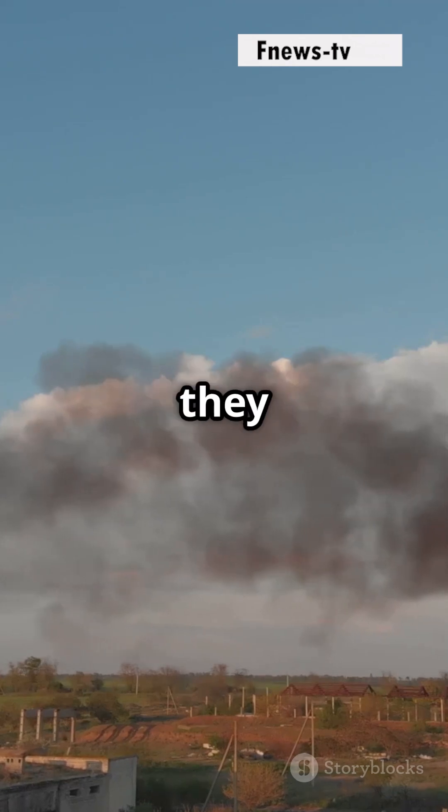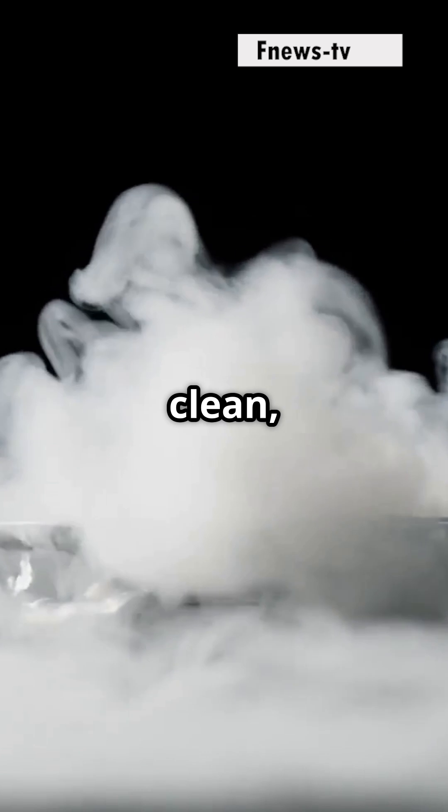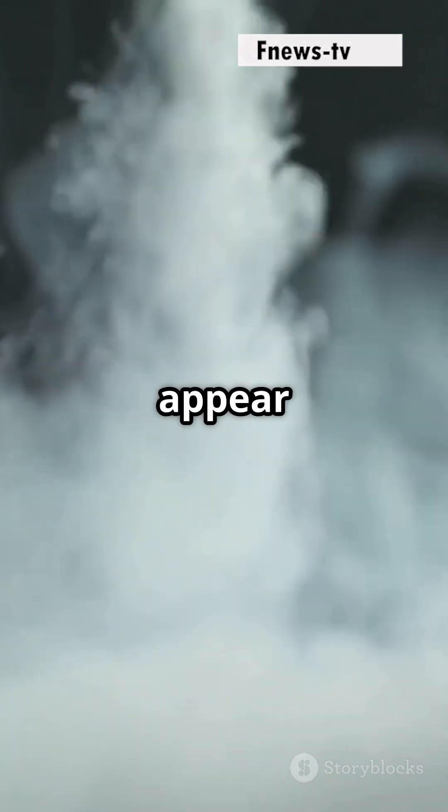For the white smoke, they use potassium chlorate, lactose, and pine rosin. This burns hot and clean, creating mostly steam and carbon dioxide. The pine rosin adds those white droplets and ash, making the smoke appear bright white.